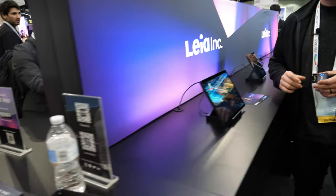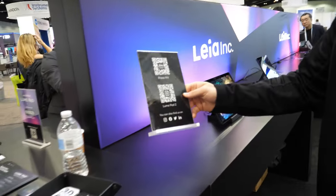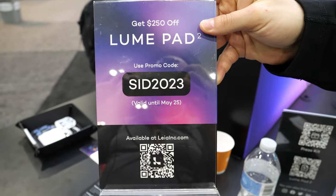Is it affordable? Yeah, so leiainc.com — you can buy the Lume Pad 2. We did have a show special here. There was a QR code and people could get a discount. That's valid to today, I guess. Retail price was $1,100, and then there are some deals there.